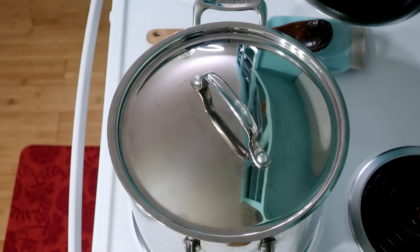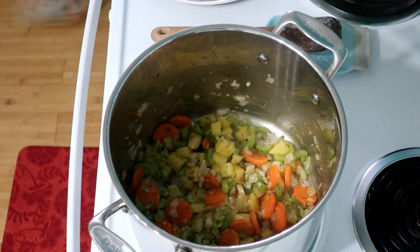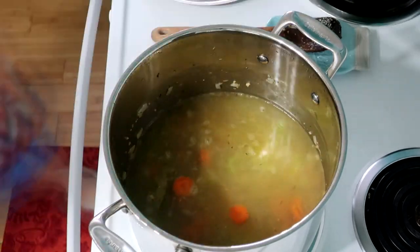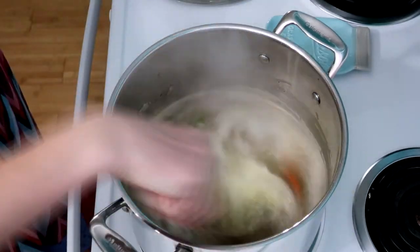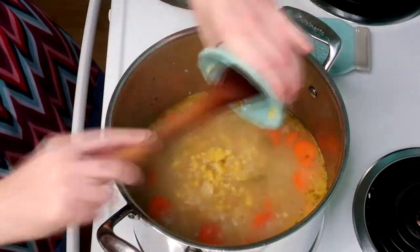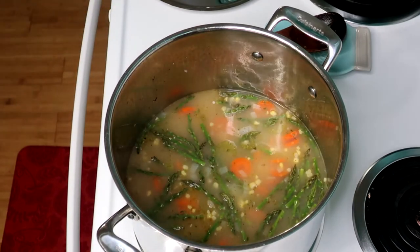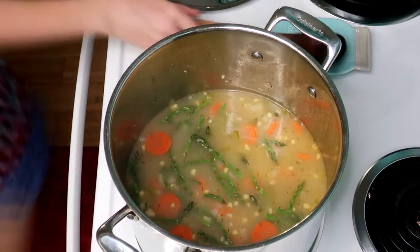After your onions are nice and translucent, stir in your chicken or vegetable stock and bring that to a boil. Once it comes to a boil, reduce your heat down and simmer it for about 15 to 20 minutes, or until your vegetables are almost tender. Now add in more vegetables: stir in your beans, your corn, and asparagus tips, and cook for another five minutes or until the asparagus is a bright green.